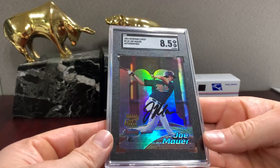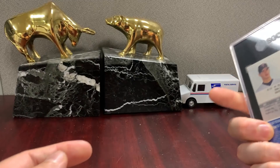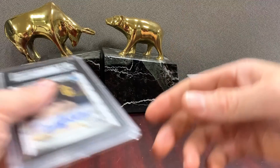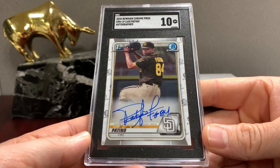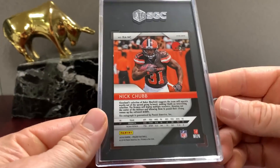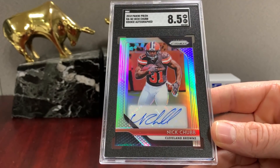Not really impressed with this one — the Mauer auto Bowman's Best '02, but the expectation was 8.5. Probably a card I'll sell — probably a card that will sell for just a tad over raw. Was it worth it? Probably not. Here's Patino — this one got a ten; it's 2020 Bowman Chrome. This is a failure for sure — that's the Silver, but this order they got things right. They didn't put the auto grade on there — it's just too much for me.